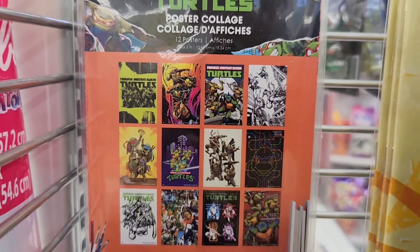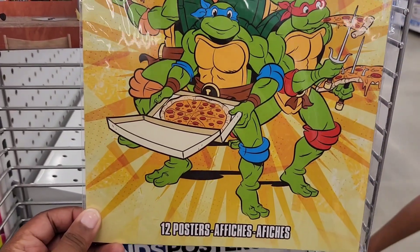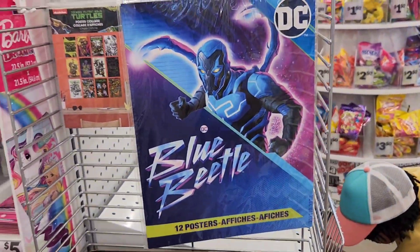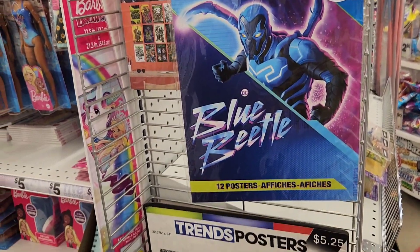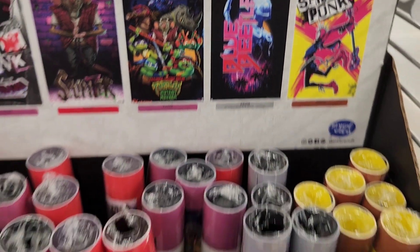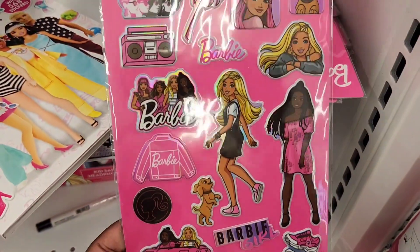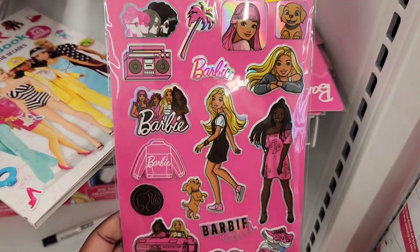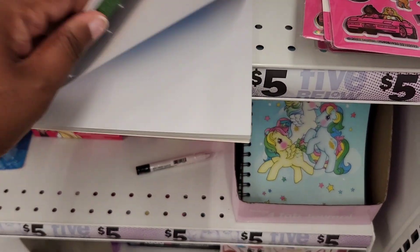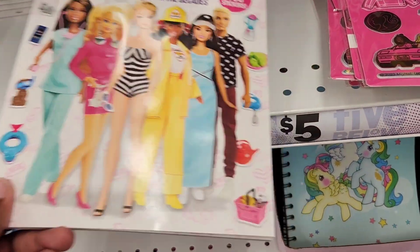They have plenty of poster collages — that's the Teenage Mutant Ninja Turtle one. And of course they have posters everywhere, including that new Blue Beetle movie. I wonder how that one is going to do because DC's kind of been flopping lately. And then they have the full size posters: Spider-Man, Blue Beetle, Teenage Mutant Ninja Turtles. And of course they still have Barbie holding on strong.